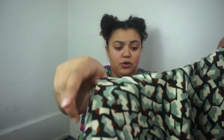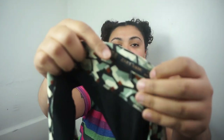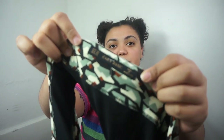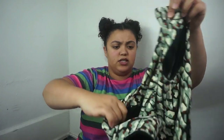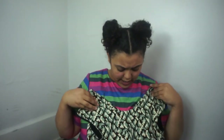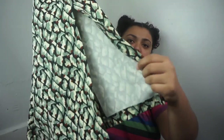I thought these were LuLaRoe leggings because of the print, but it's actually Zara Basic — more Zara. It's a really cute print, size extra small. It has a low scoop neck and high slits. It's a really nice summer top. I like the print.